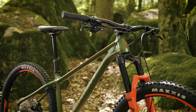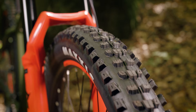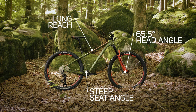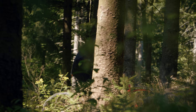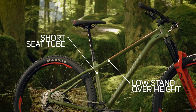Our Big Trail combines modern trail bike geometry with long travel 150 millimeter forks and chunky 29er wheels for amazing corner grip and comfort. A long reach paired with a slack 65.5 degree head angle and a steep seat angle make our Big Trail a solid descender while maintaining impressive climbing abilities, due to the central seating position over the bottom bracket.